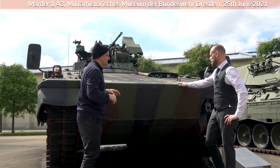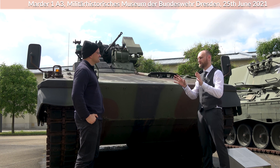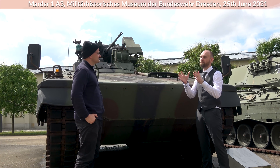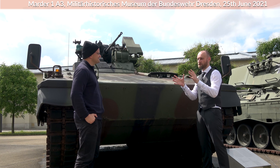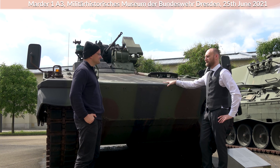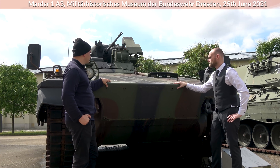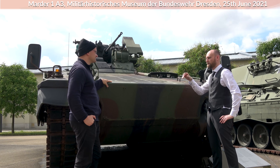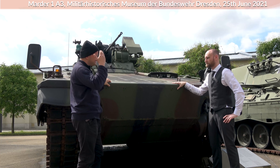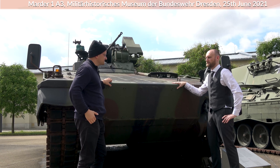There was during development an issue involving an agreement with the United States — if the Germans developed an APC, it should be done in combination with the Americans. But the Americans wanted a fully amphibious vehicle, and the Marder isn't amphibious. It can cross a river but it's not suited for amphibious operations. The Americans had in mind something like an invasion at the beach, or river crossings. The Marder is able to cross a river, which was very important in World War II and would be important in a Cold War scenario.